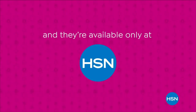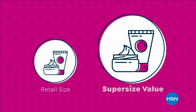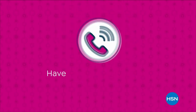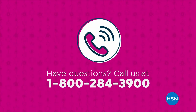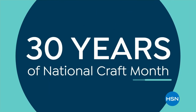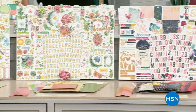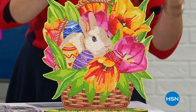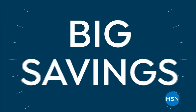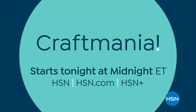We're making bigger, even better with our super-sized values, available only at HSN. Super-sized values are based on the price per ounce of the same item in a smaller size. Call us at 1-800-284-3900. Craft Mania is here at HSN and we're celebrating 30 years of National Craft Month with 30 craft-tastic Today's Specials. It's a jam-packed day bursting with fun, inspiration, tons of new brands, and big savings. Craft Mania starts tonight at midnight on HSN.